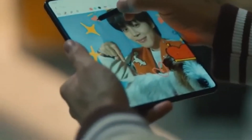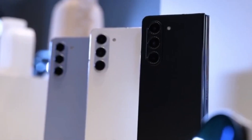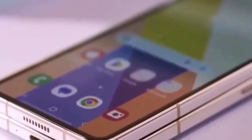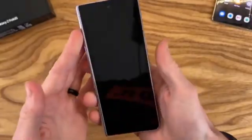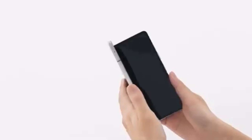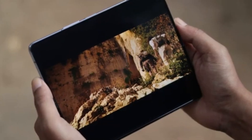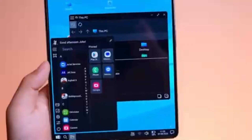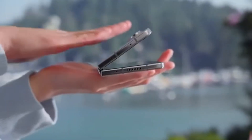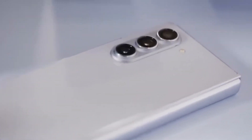However, here's the catch: the Ultra isn't expected to get a global release. But it seems this powerhouse device won't be restricted to just South Korea. According to Android Headlines, the Galaxy Z Fold 6 Ultra could also be launching in China. This is particularly interesting because the rumored Galaxy Z Fold 6 Slim — with its slimmer body, bigger displays, and larger battery — might actually be the Chinese variant of the Fold 6 Ultra. If true, it would clear up confusion about how many models Samsung is working on — it might just be two: the Galaxy Z Fold 6 and the Galaxy Z Fold 6 Ultra. The Ultra, limited to Korea and China for now, would allow Samsung to gauge interest levels before potentially bringing it to a wider audience.